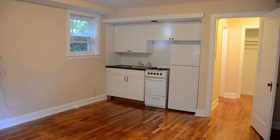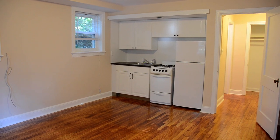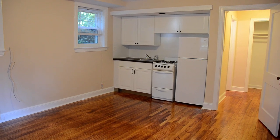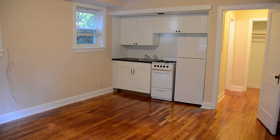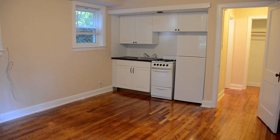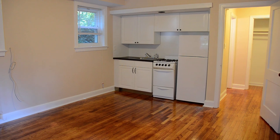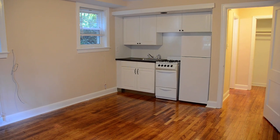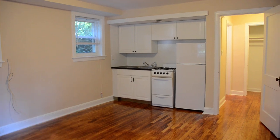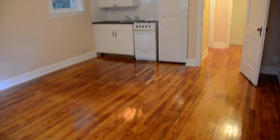I would like to show you a beautiful efficiency apartment that we have available for rent. I'm going to take a quick walk through and show you what we have here. The apartment is located on the ground level of a six-unit apartment building and is very clean and well maintained. We just did some upgrades here so it looks great, with hardwood floors throughout.